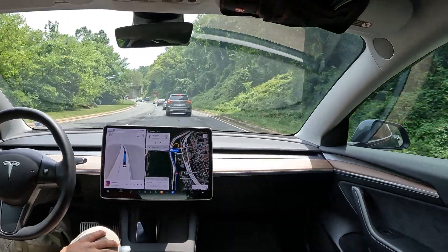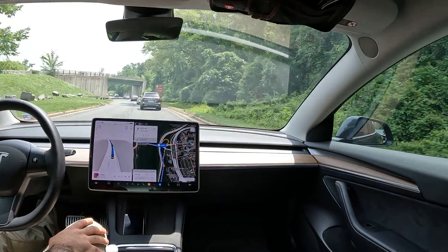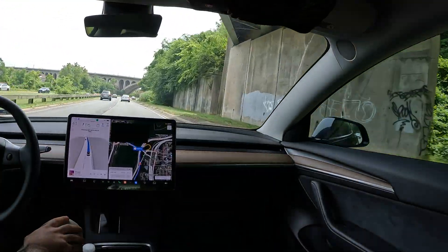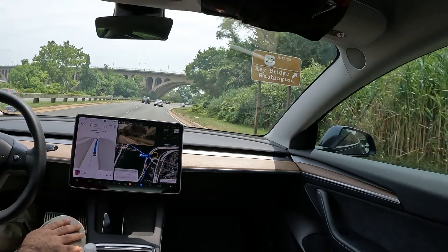Wow, slowing down awfully quick there, but handling the traffic pretty well. We are taking this exit coming up for the Key Bridge, so let's see how FSD does.